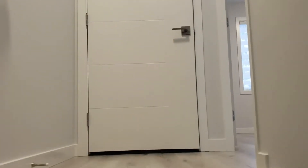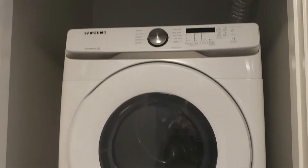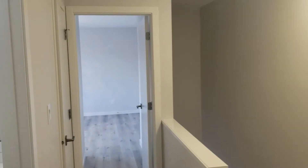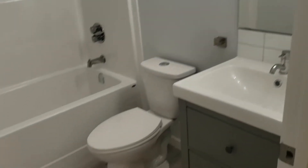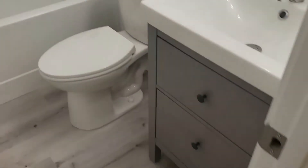The second floor has two bedrooms and a stacked washer and dryer. A smaller bedroom with a small walk-in closet. Bathroom. Linen closet.